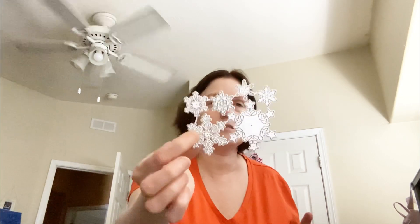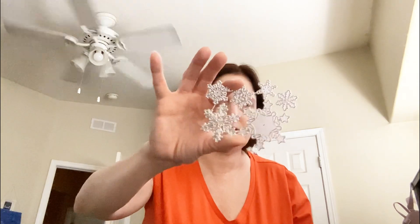This is the snowflake die. Isn't that cute? I thought that would be cute with all the different snowflakes.